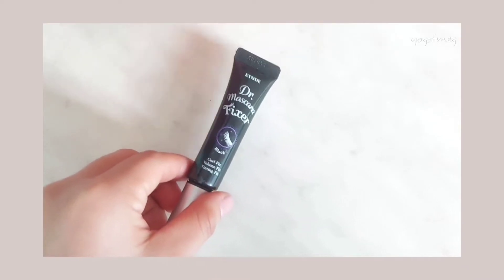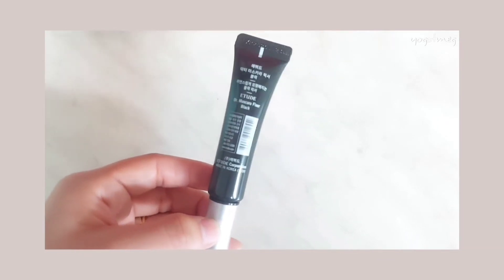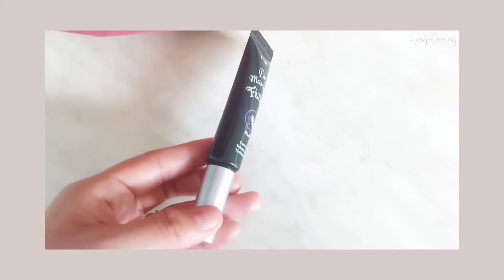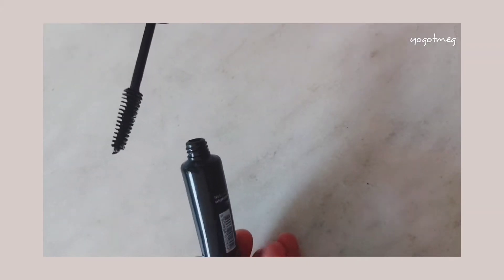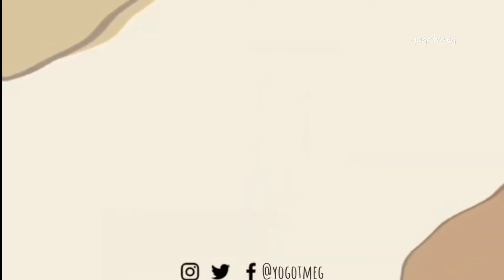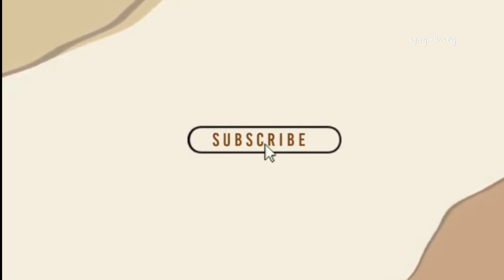This video is brought to you by S.T.A.L.A. Hey everyone, welcome back to my channel, so this is Meg. Today I'll be trying this new — new for me — it's Dr. Mascara Fixer. This is from Etude and I bought this online from Shopee; it's from Korea. It promises to maintain the curl of our lashes while using the mascara.